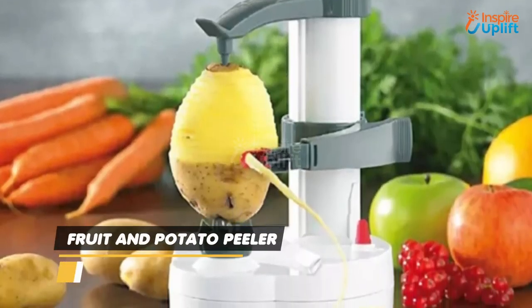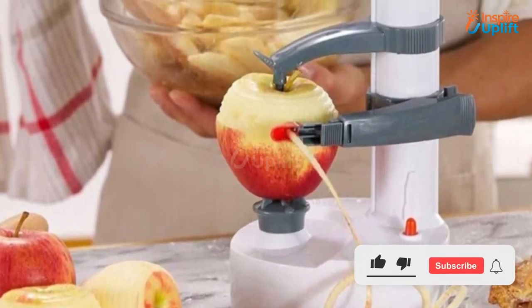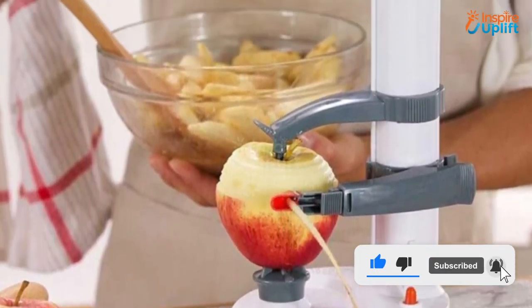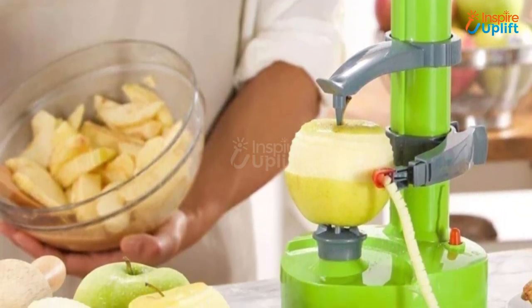At number 5 we have the fruit and potato peeler. Quickly peel your favorite fruits and potatoes with this peeler. It minimizes the waste and gives you a perfectly peeled fruit. Making fruit salad or french fries was never more convenient.